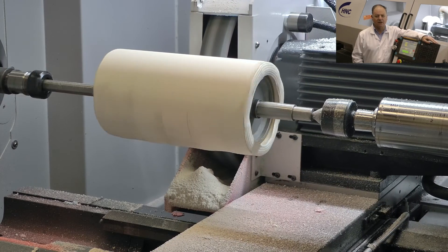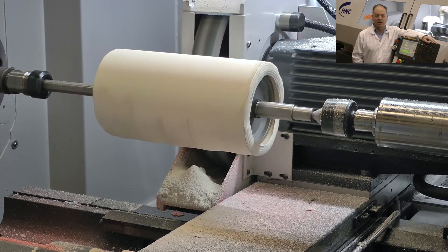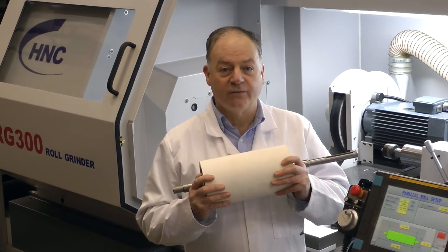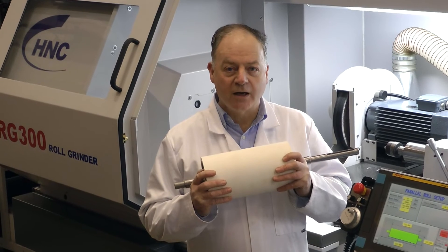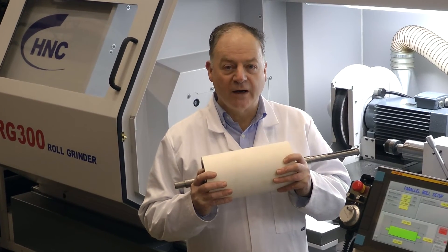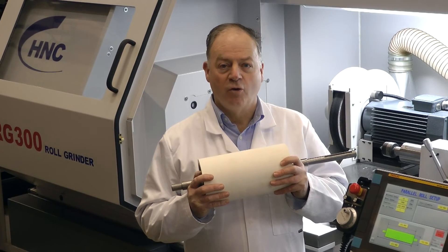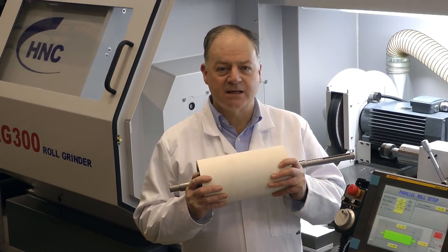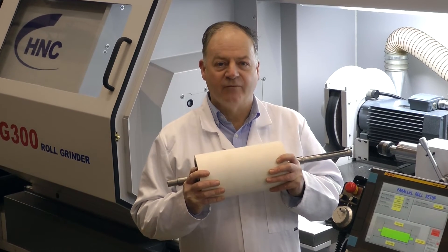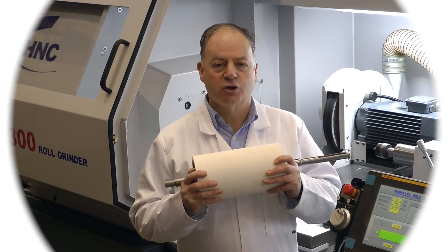Day after day, year after year, each high quality roll means a happy customer. You can see for yourself that it's easy to produce high quality rolls with the RG300 — rolls of any profile and even groove rolls. Roll batches of any size every day or night, producing high quality products every time. Thank you for watching.